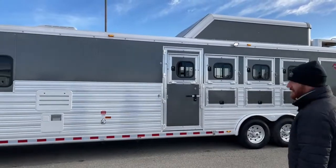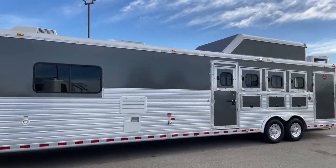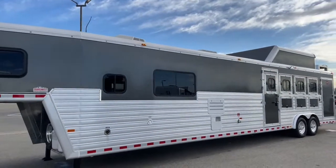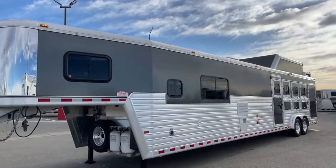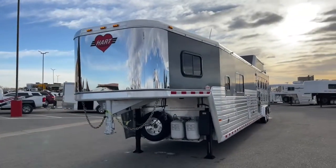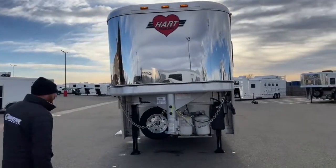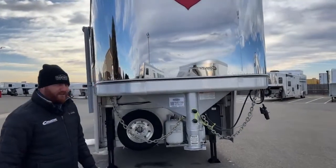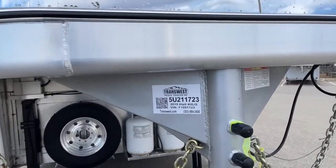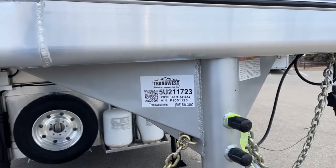There's a good look at that color again — we're doing a lot more new trailers with that today, so I feel it was maybe a little ahead of its time on this one. If you're looking for a good-size LQ and a four horse without a slide — some people prefer no slides, it's just one less moving part — this is a really well cared for trailer. You'll be really happy with the condition it's in and how it's equipped. The stock number is 5U211723 — it's a 2015 Hart four-horse living quarters with a 17-foot Outlaw conversion, non-slide, hay pod, and onboard generator.